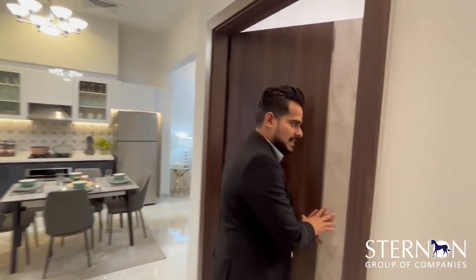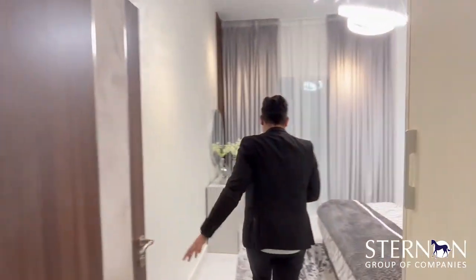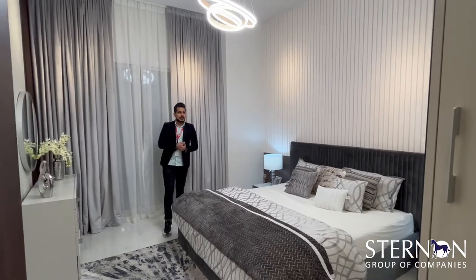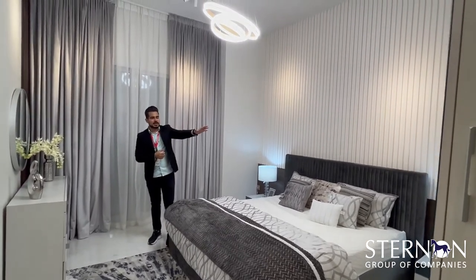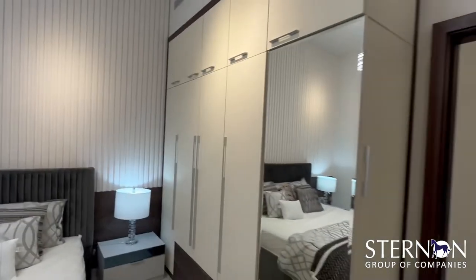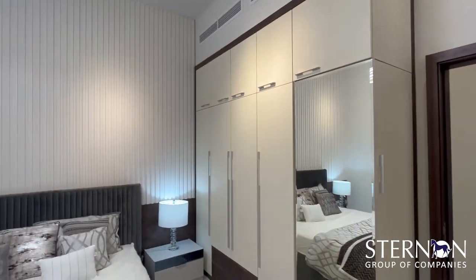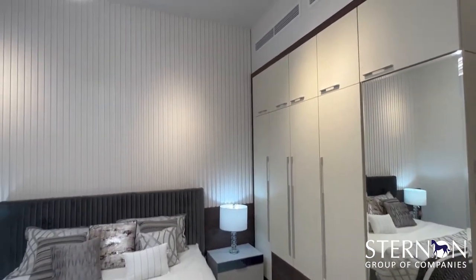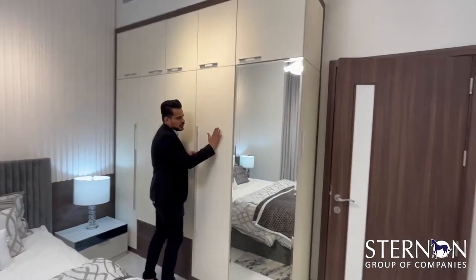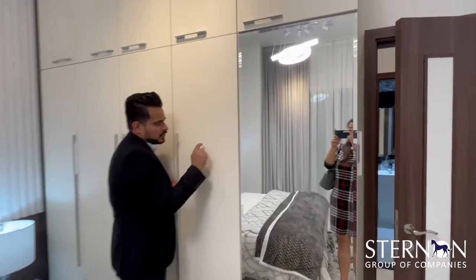Moving to the second bedroom — this is how it looks. You will have five-door cupboards on one side of the room. The space is so optimally utilized that not a single centimeter is wasted. The material of the cupboards features leather-embossed shutters that touch and feel like real leather.